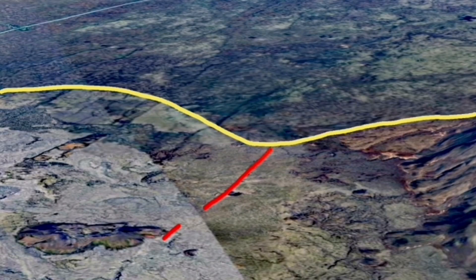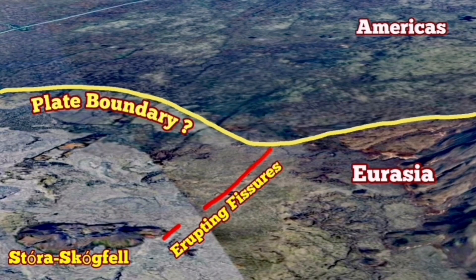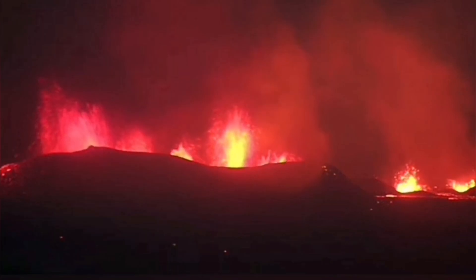This is at the plate boundary — you can see that right at the plate boundary. We can see the difference between the Americas and Eurasia by looking at the texture of the ground. As a geomorphologist, we can see that. And the plate boundary is probably there.